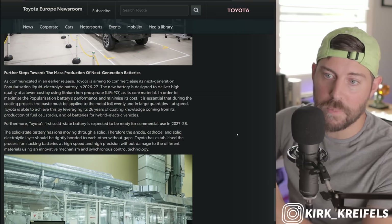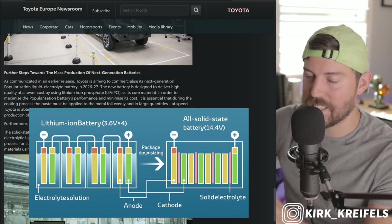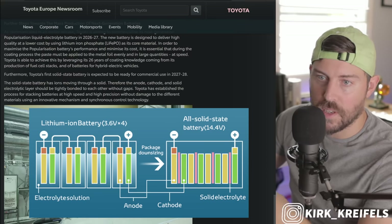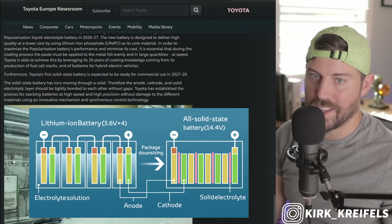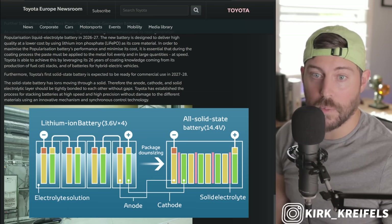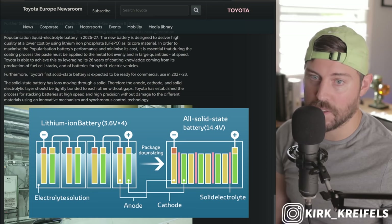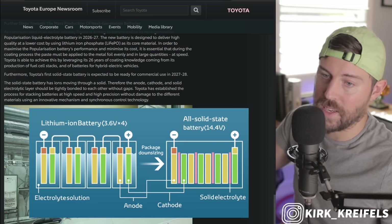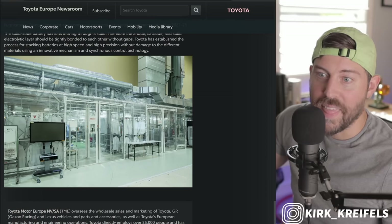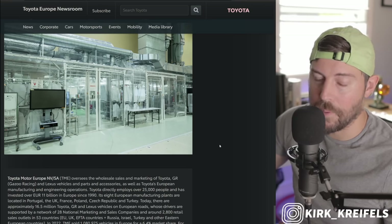Toyota's first solid-state battery is expected to be ready for commercial use in 2027 through 2028 — that timeframe has not changed since this spring. The solid-state battery has ions moving through a solid, so the anode, cathode, and solid electrolytic layer must be tightly bonded without gaps. Toyota has established a process for stacking batteries at high speed and high precision without damage, using an innovative mechanism and synchronous control technology. This small, completely sealed-off area is where they make the solid-state battery.